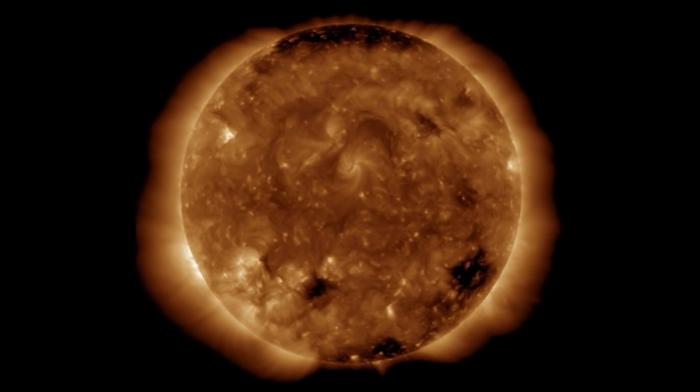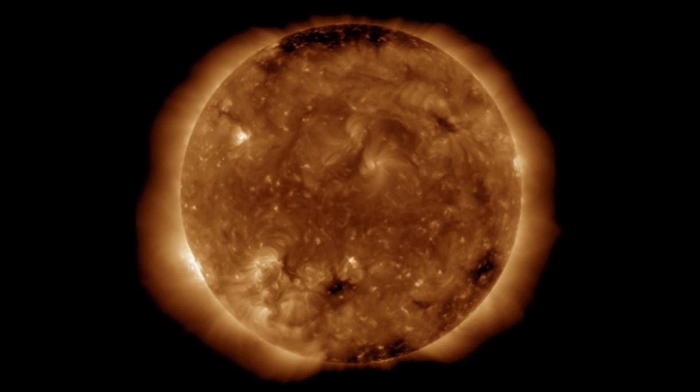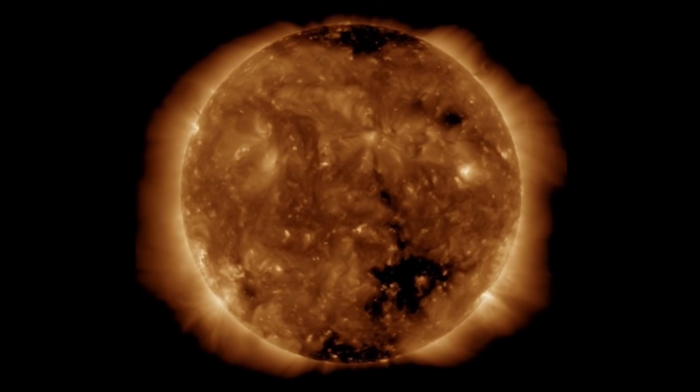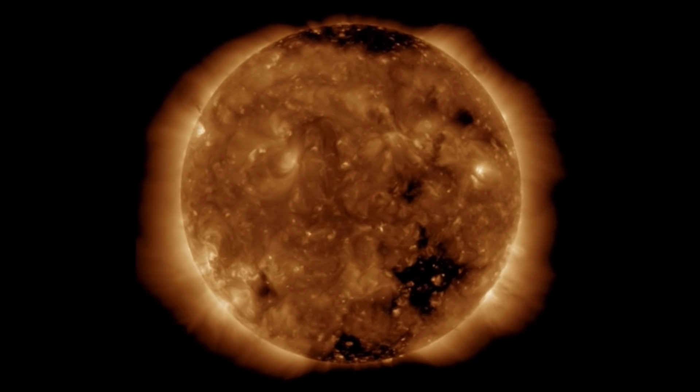Observing here at 171 angstroms. No major coronal holes to talk about. The coronal hole wind stream has since dissipated, as we did receive it pretty quickly.